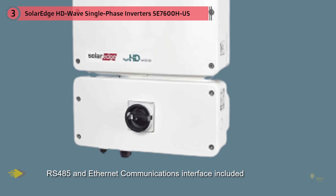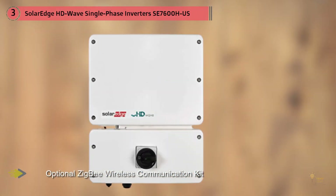Regarding efficiency, the HD Wave inverters are among the finest, with a 99% efficiency rating. This is made possible by the use of digital processors and advanced thin film capacitors to convert DC to AC with very minimal losses.